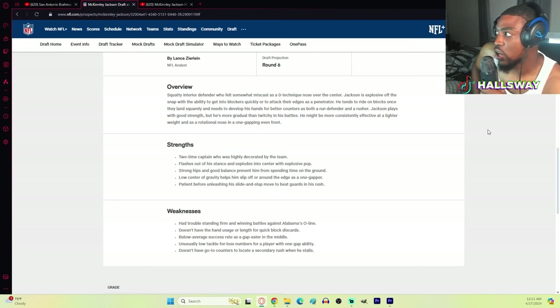Jackson is explosive off the snap with ability to get into blockers quickly or to attack their edges as a penetrator. He tends to ride on blocks once they land squarely and needs to develop his hands for better counters.